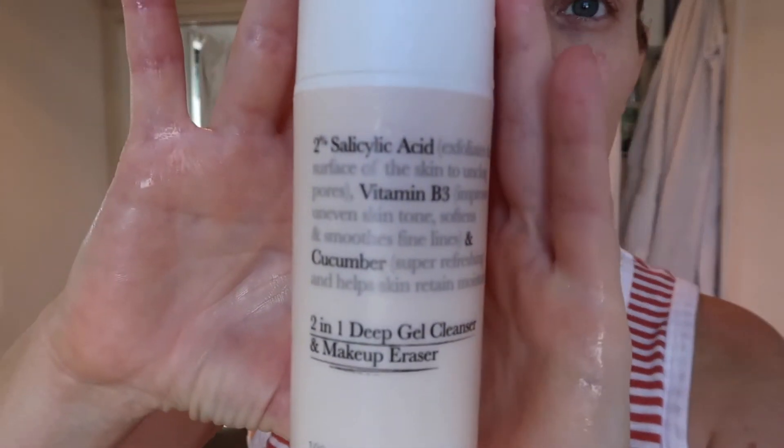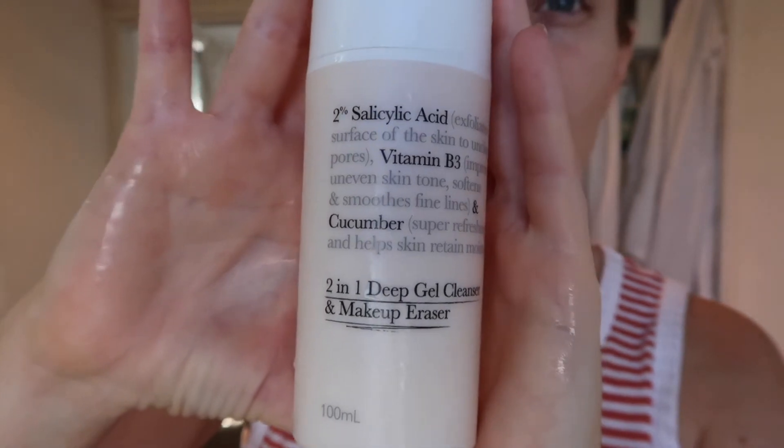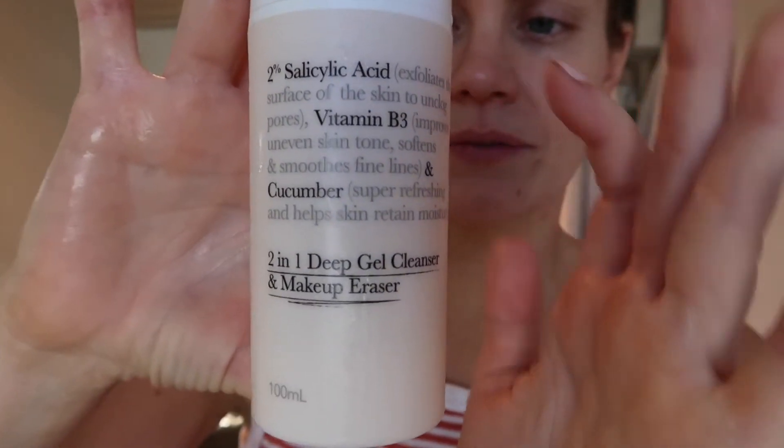I'm really really liking this cleanser from Kmart — it's part of their new range and I'm pretty sure it was five dollars. Look, you can get better products on the market, but for a very cost-effective good cleansing option, for me it works really well. I'm just going to wash it off my face now.